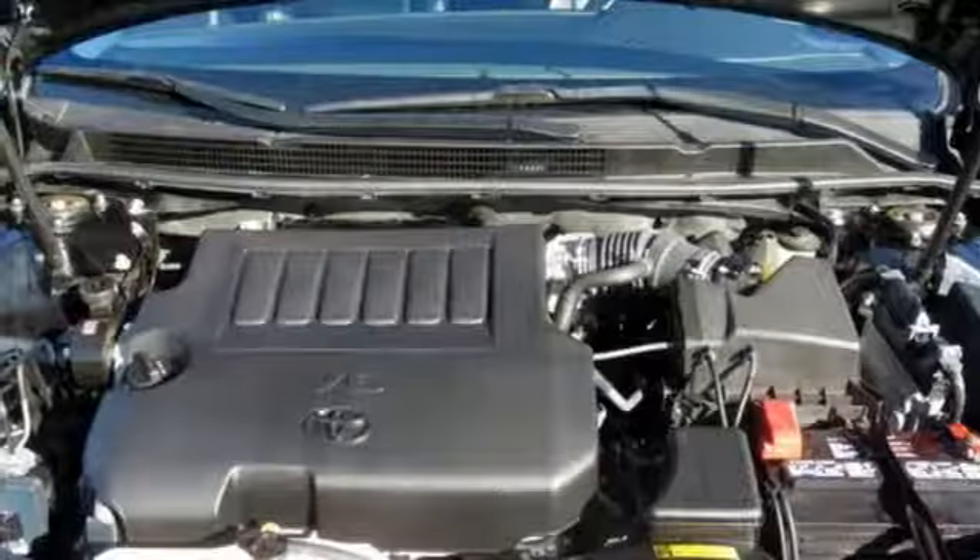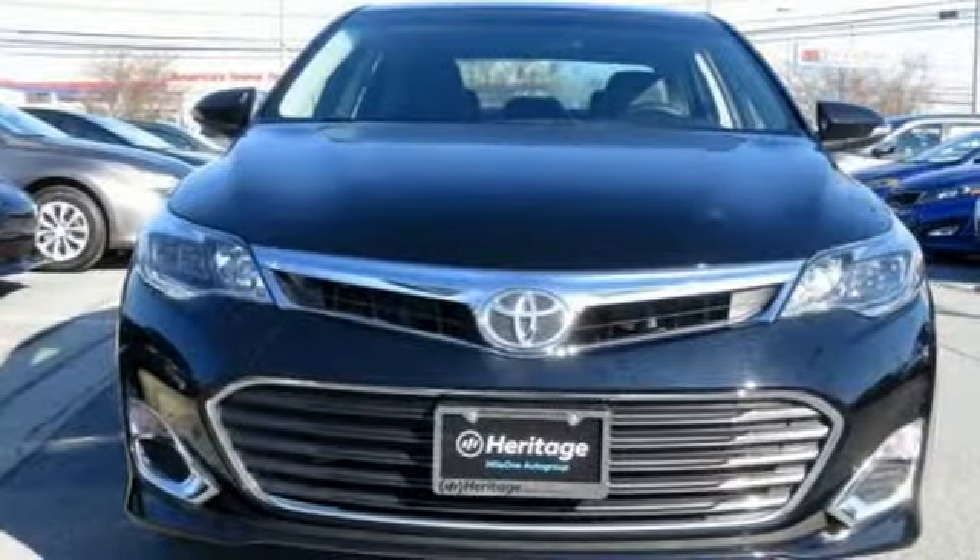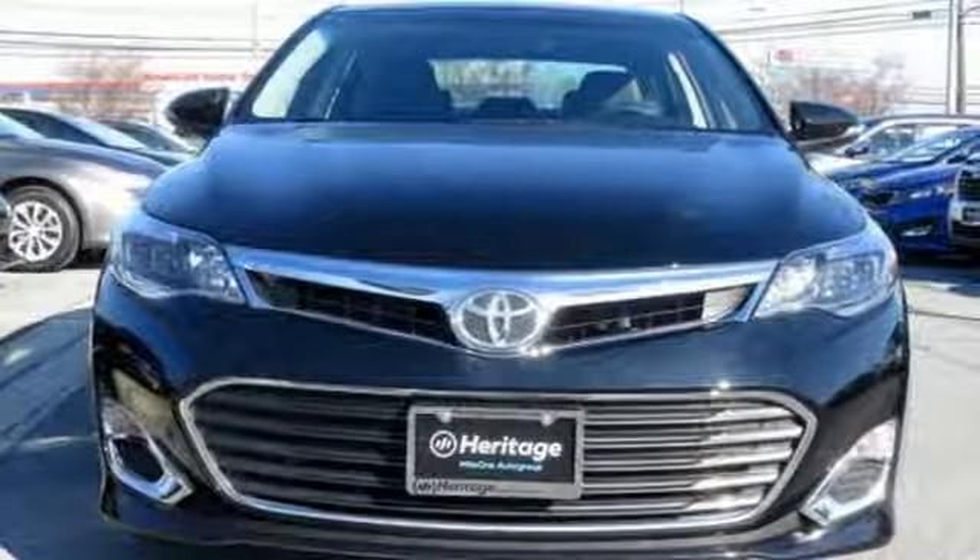V6 engine, express open and closed sliding and tilting sunroof, gas pressurized shocks, and heated and ventilated leather bucket seats. Hurry in today and see it for yourself.